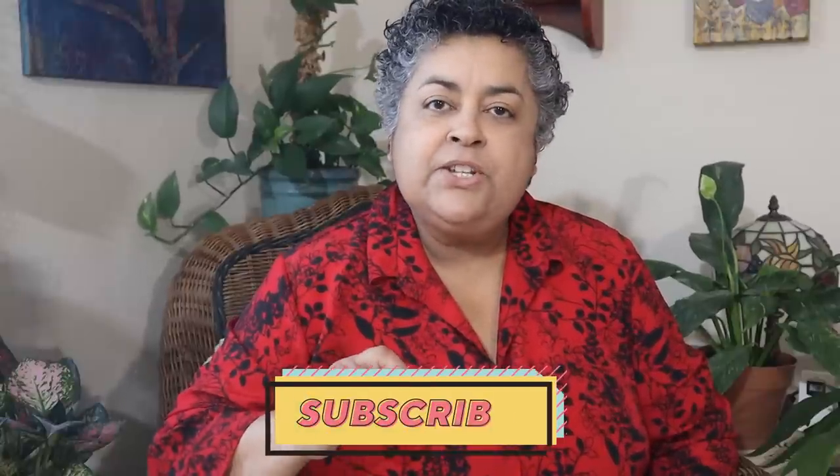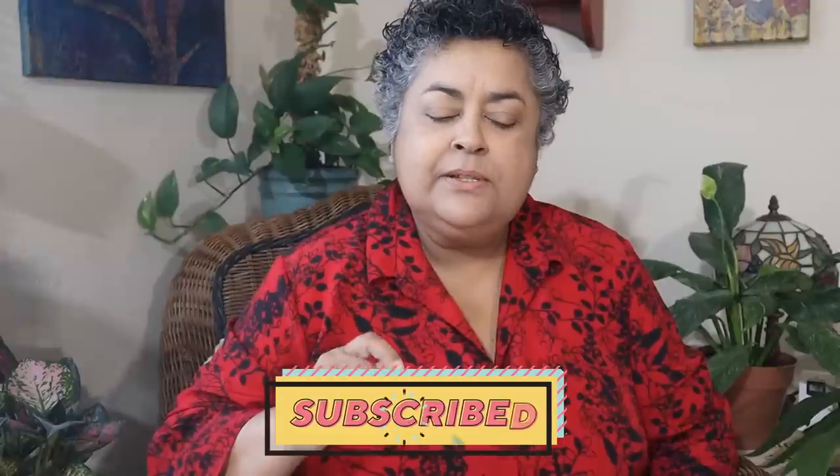Hi friends, this is Carmen. Welcome back, and if it's your first time here, welcome. My channel is all about succulents and cacti in my balcony garden and lots of houseplants in my apartment. It's the end of the month and it's time for me to share with you some plants that I really admire this month and that have brought me a lot of joy.